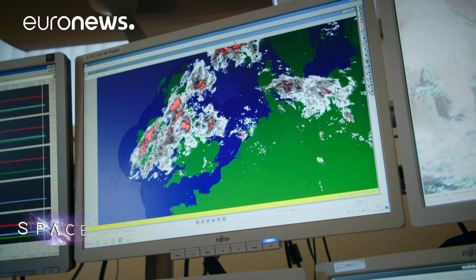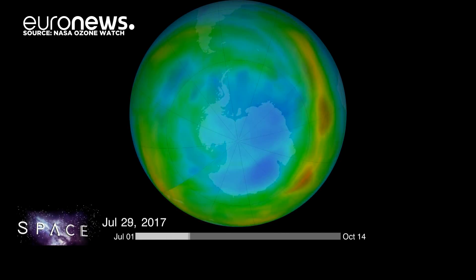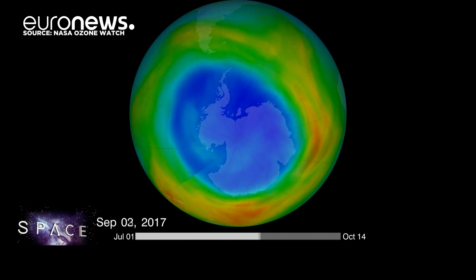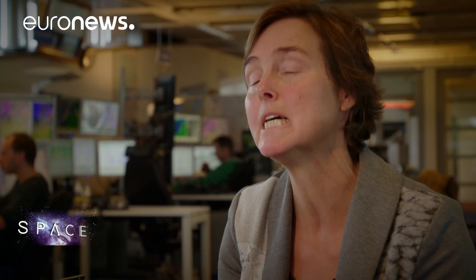Sentinel-5P's instrument TROPOMI, developed in the Netherlands, could also be the instrument to clear up the mystery of whether our planet's ozone layer is on the road to recovery after harmful CFCs were banned in 1989. Currently we still have an ozone hole every year between September and October over the South Pole. Globally we still have depleted ozone compared to the 1960s and 70s. We expect the ozone layer will improve, and maybe TROPOMI will be the instrument to really prove that the ozone layer is recovering.